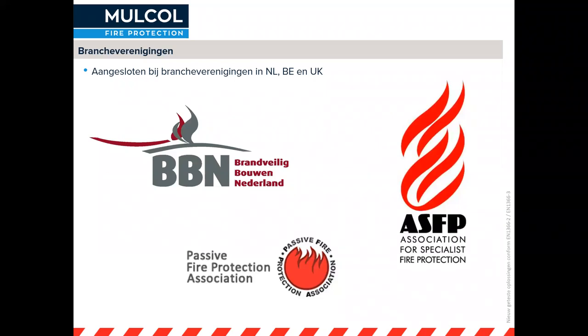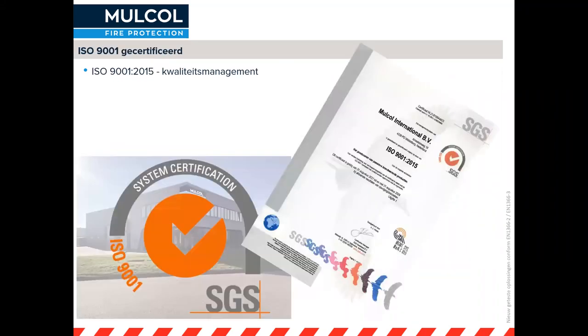Wij zijn onlangs ook ISO 9001 gecertificeerd. Dat is het kwaliteitsmanagement systeem. Daarmee is aangetoond dat onze kwaliteitsnormen voor producten en processen binnen Mulco gegarandeerd zijn. Sommige opdrachtgevers vragen naar zo'n ISO 9001 certificaat en die hebben wij beschikbaar.